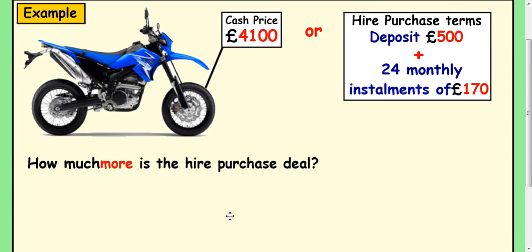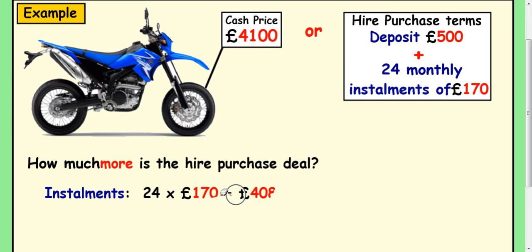The first thing you want to do is work out how much your instalments are going to cost. There are 24 of them and you pay £170 each month. So you just do a multiplication: 24 times £170 to get your answer.